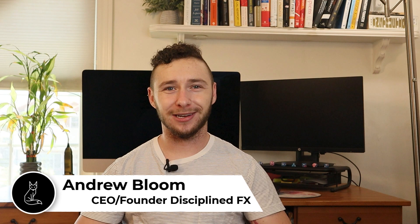Hey there folks! If you're new here, welcome to the Discipline FX YouTube channel. My name is Andrew Bloom and my vision is to provide simple and effective Forex day trading tutorials that help diverse individuals from all walks of life become profitable and responsible traders.